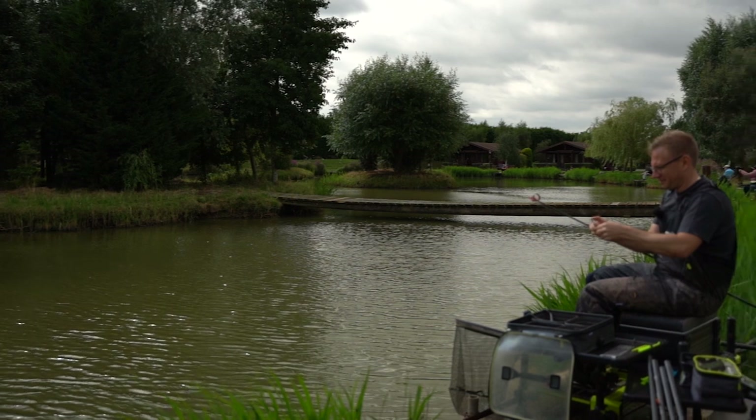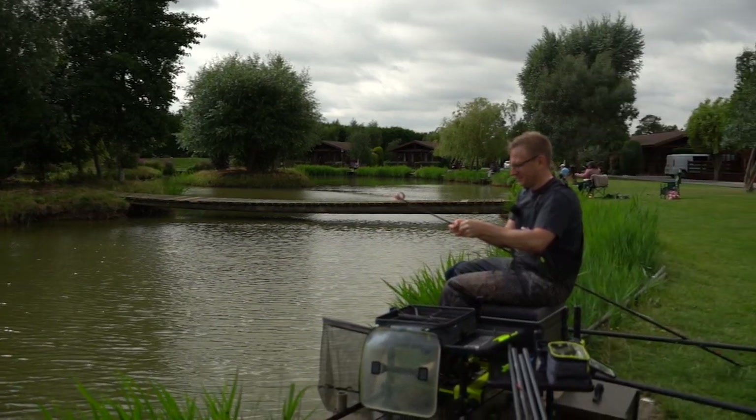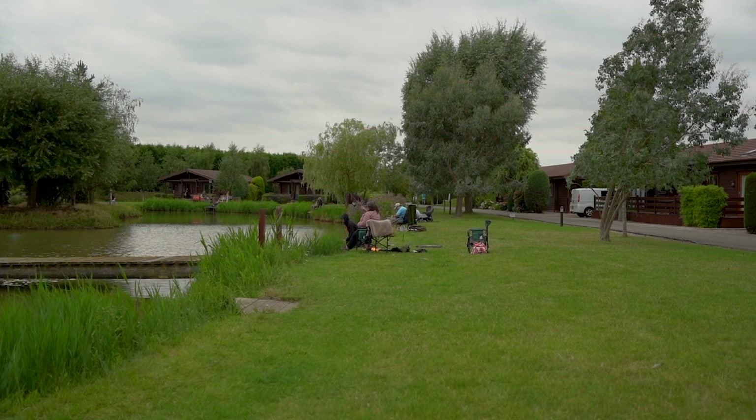We're here today at the fabulous Westwood Lakes fishery. It's a typical commercial fishery and we've been bought a day ticket - we're here just for a pleasure session. It's not a match, we've not got keep nets in, and the peg hasn't been cordoned off especially for filming. We've just turned up, there's people all around the lake, and we'll hopefully have an enjoyable day.